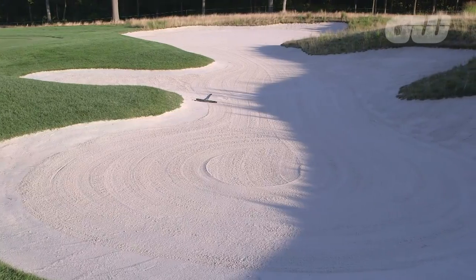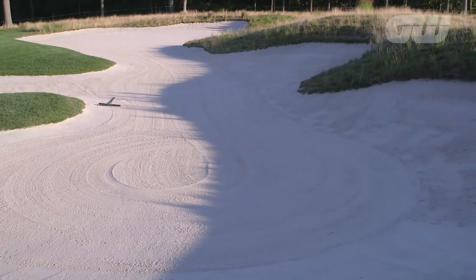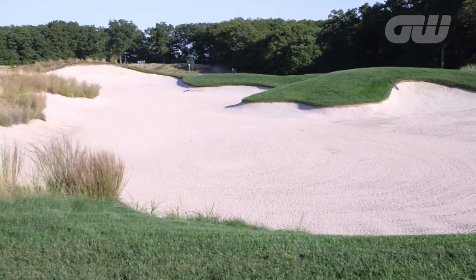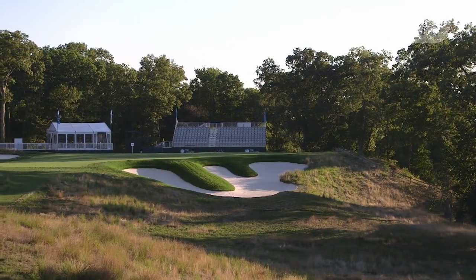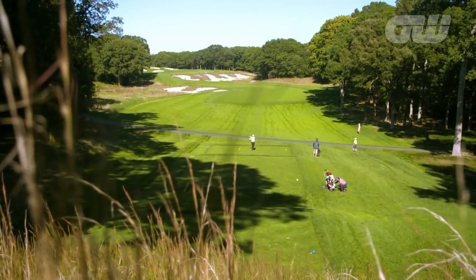Go to any Tillinghast-designed golf course and you will see bunkering which is massive, number one, and kind of deep, number two. When Rhys Jones came in and redid the golf course, he kind of left the original bunkering alone. He added some fingering into the bunkers to aesthetically make it look a little bit better. I can tell you this — if you hit it in a fairway bunker, there's no such thing as hitting a four iron or a hybrid out of the bunker to reach the green, because the elevation in front of you is not going to allow you to do that.